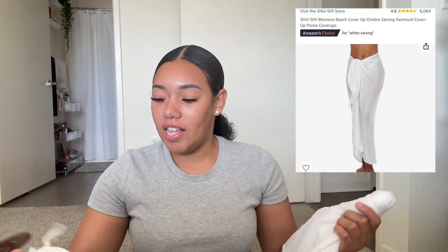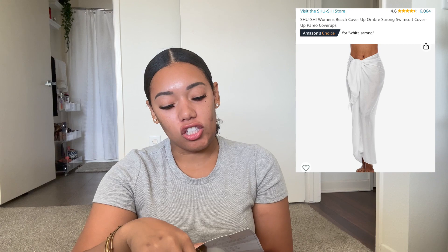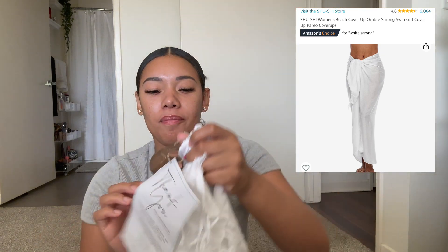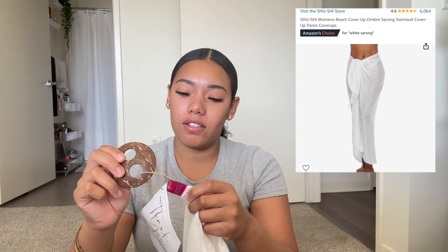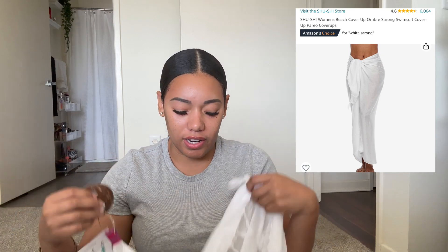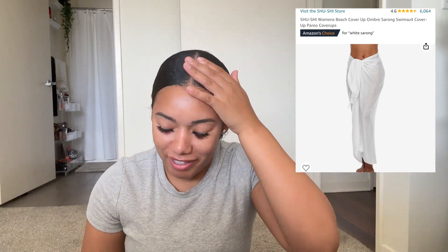The last Amazon thing I got was just this little sarong — the thing that you tie around your waist. They have so many different styles: you can tie it around your whole body, your waist, whatever. It came with this little piece that you can loop through. Just a little white sarong. So that's all of the Amazon stuff — links will be down in the description.